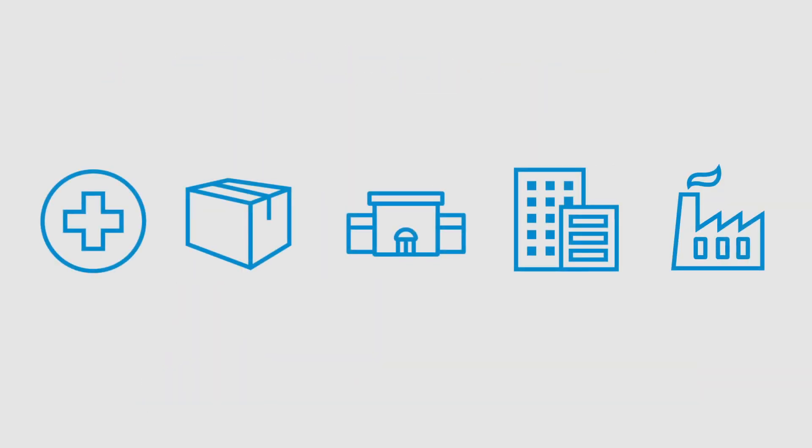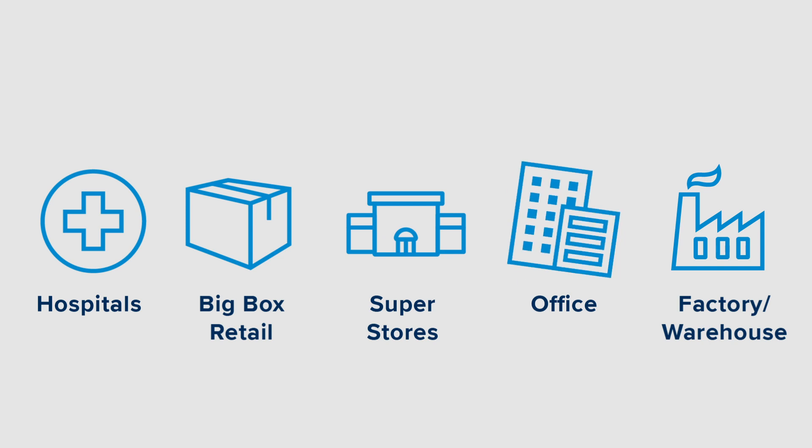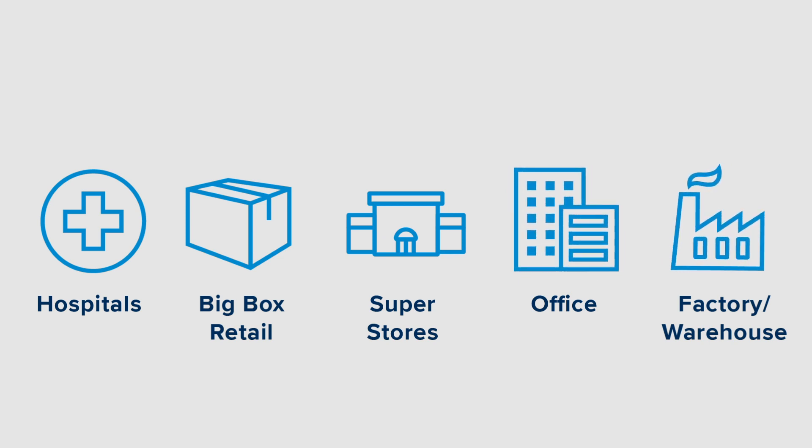This makes the Wilson Pro Enterprise 4300 ideally suited for hospitals, big-box retailers, superstores, office complexes, factories, and warehouses.